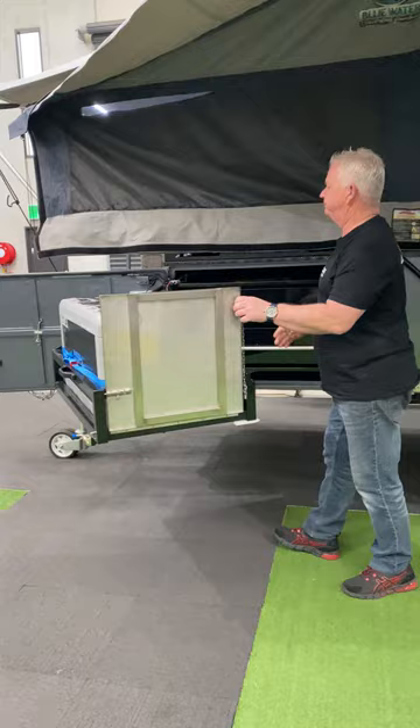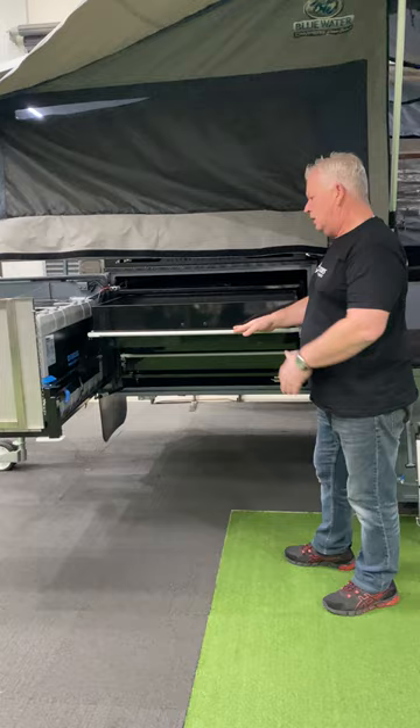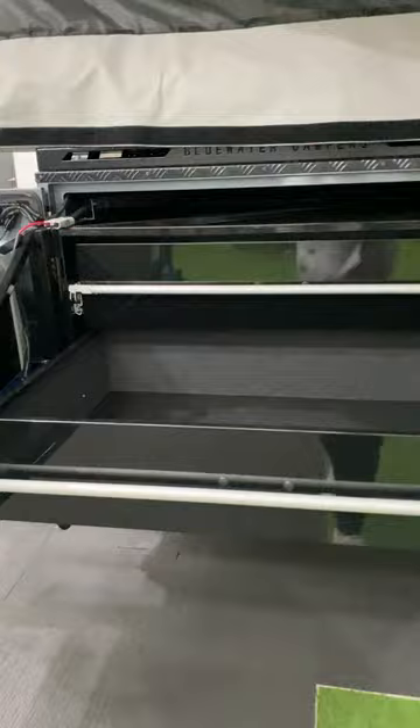We have two large pantry drawers which will hold everything you need, and then of course the second one here — you could put food, plates, pots, pans, and anything else you want to store.